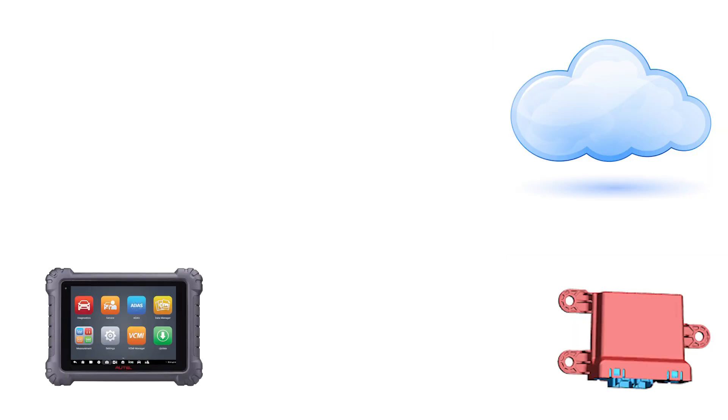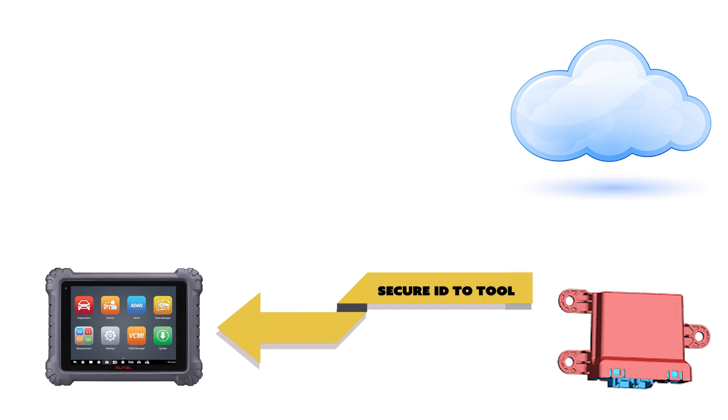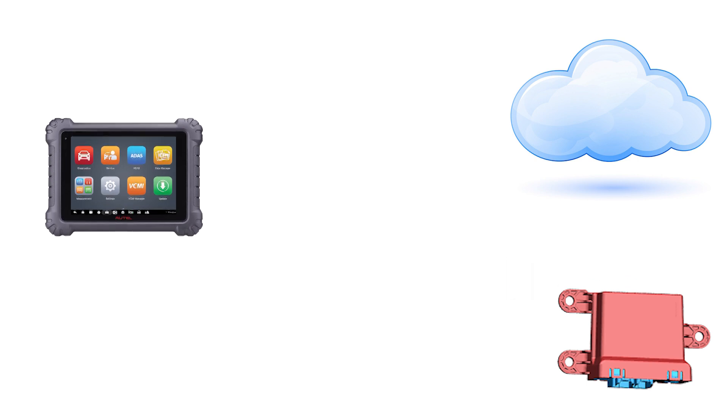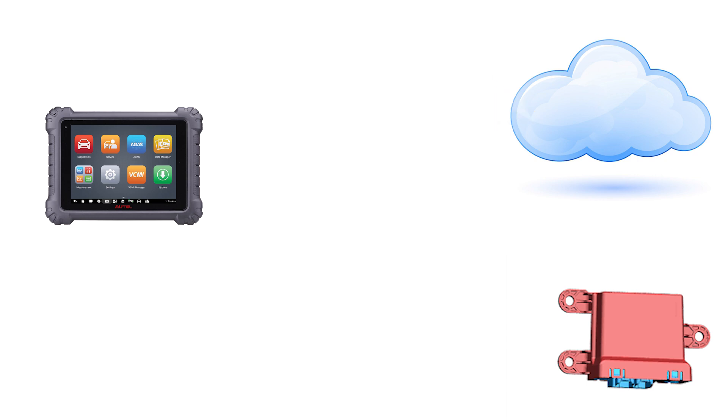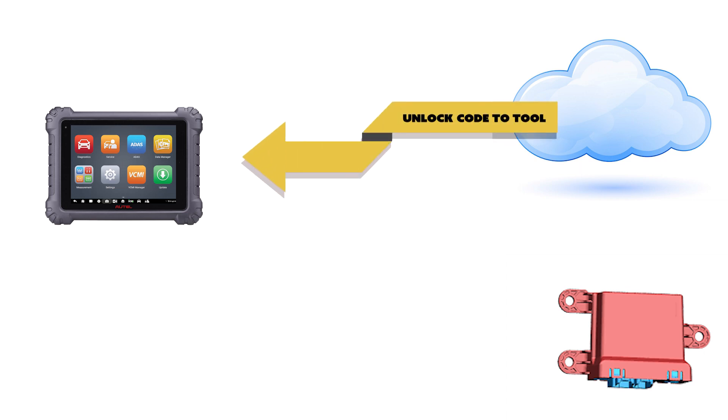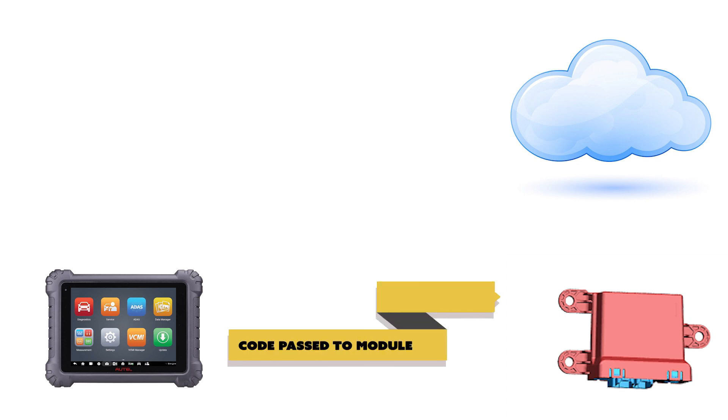When you attempt to perform a function that is protected by the module, the module sends a secure ID to the scan tool. Then the tool takes it to the cloud, where the registered username and password have to be entered. If the account entered is legitimate, the cloud sends an unlock code to the scan tool, which then passes it on to the module, allowing access.